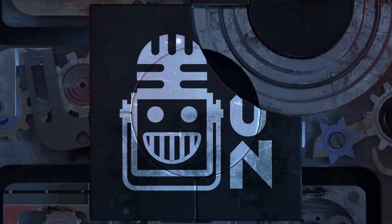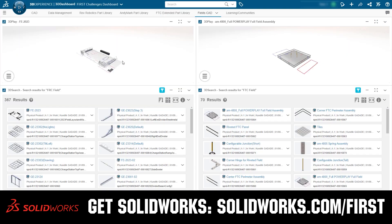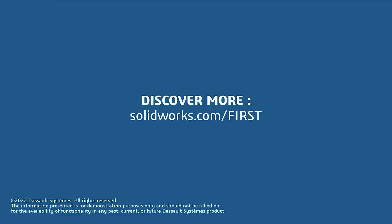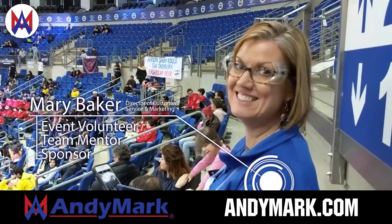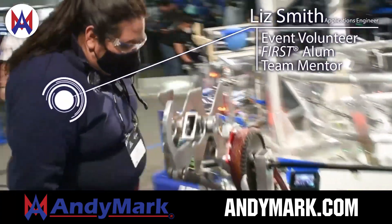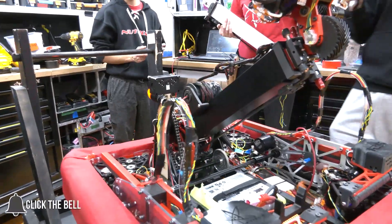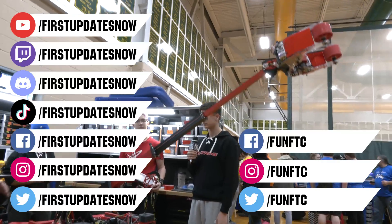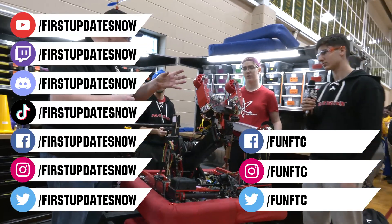This video on First Updates Now is made possible by viewers like you and also the following sponsors. If your team is using SolidWorks, log into the 3DEXPERIENCE platform to gain access to tutorials, collaborate with other users, and download the Charge Up field and kit of parts at SolidWorks.com/first. Animark is your one-stop shop for all your educational robotics needs — from mechanical, electrical, tools, and hardware — with over 200 years of first-team experience. Head on over to Animark.com to get started. Don't forget to like, subscribe, and ring the bell. Watch our live shows at twitch.tv/firstupdatesnow, join our Discord at discord.gg/firstupdatesnow, and check out Fun FTC and First Updates Now on Facebook, Instagram, TikTok, and Twitter.